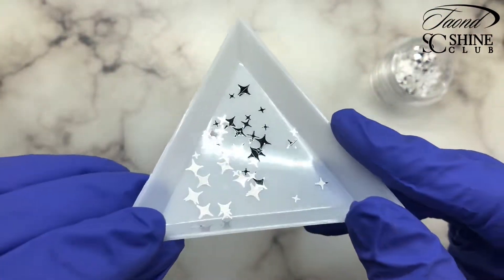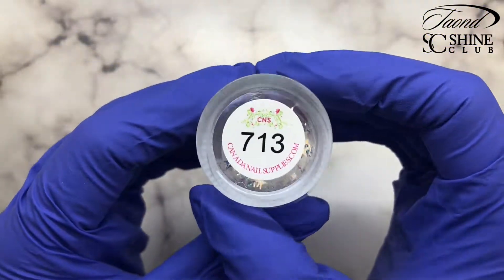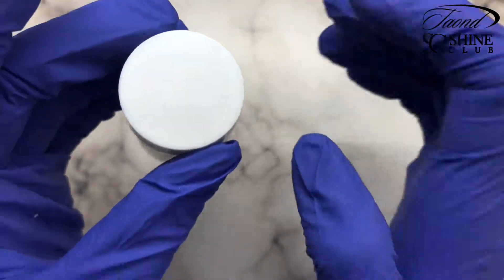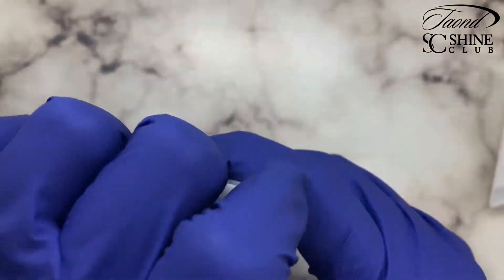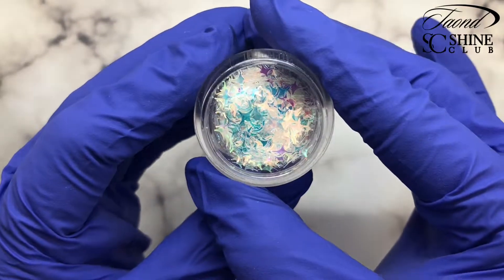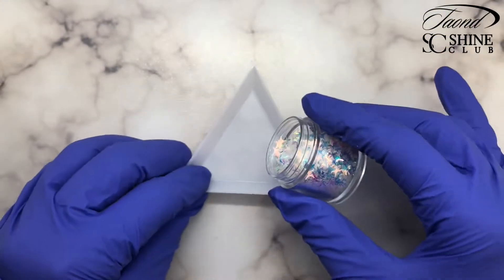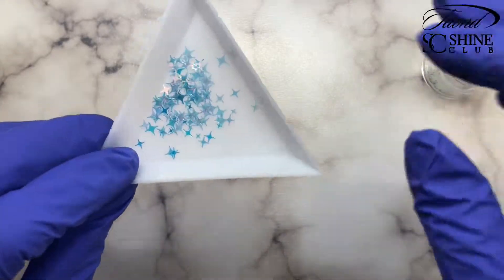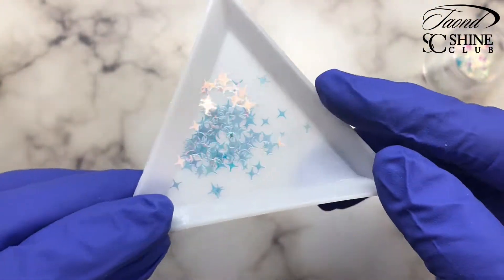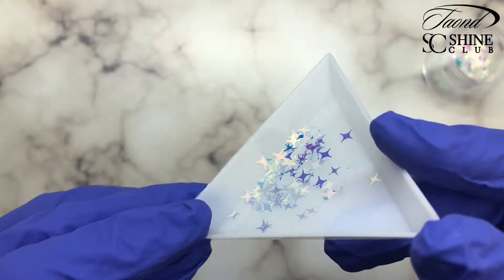Now we have glitter 713. This is similar to the one we just saw except this is a star glitter with three different size stars that are iridescent. This one is completely see-through but the stars are iridescent, and as I pour it out here it shines all different colors — blue and green and gold and pink. It's stunning.